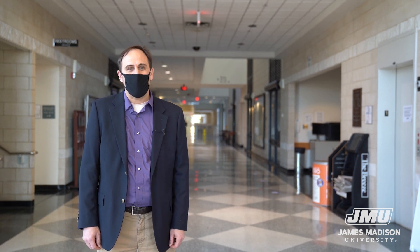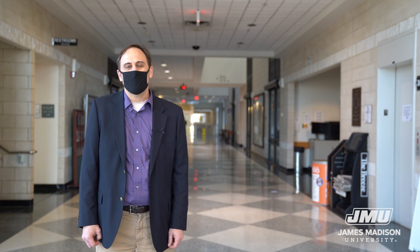Thank you so much for joining us. I hope you've enjoyed seeing some of our spaces. On behalf of the College of Integrated Science and Engineering at James Madison University, we hope to see you soon.